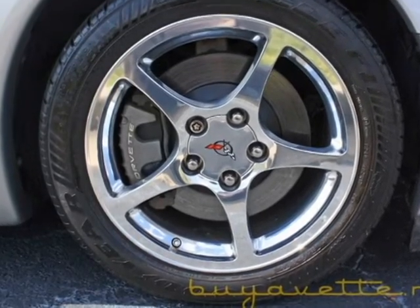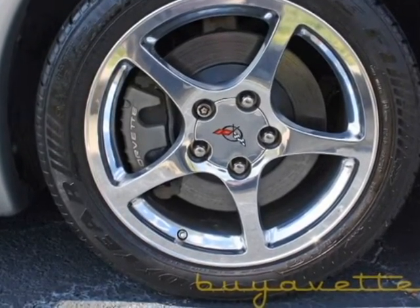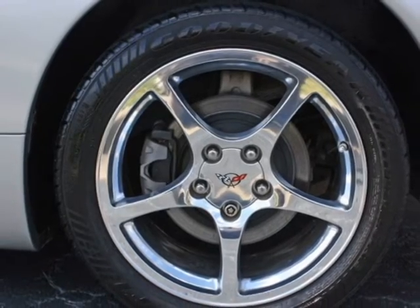The tires are like 7/32nds on the back and 8/32nds on the front, so that should be rather well.